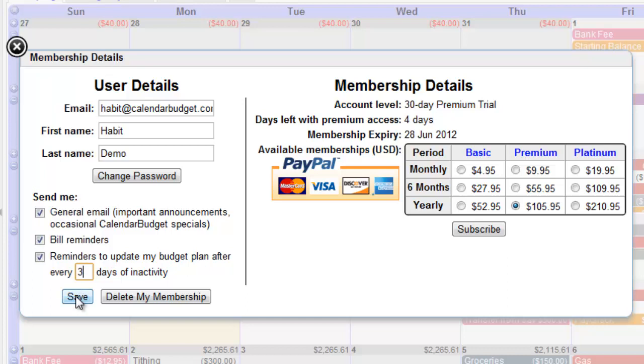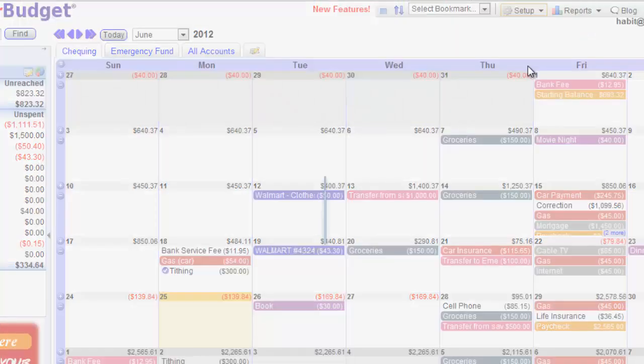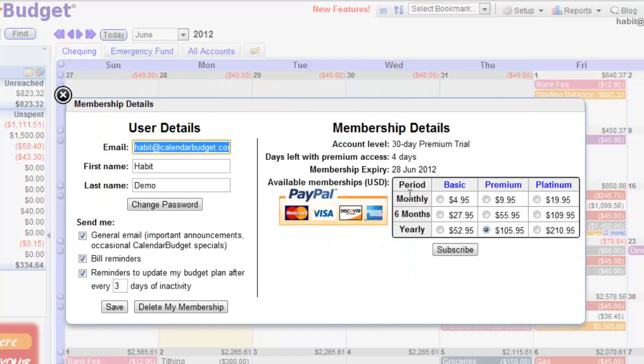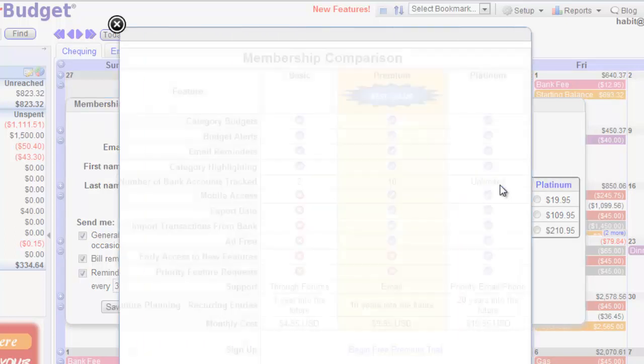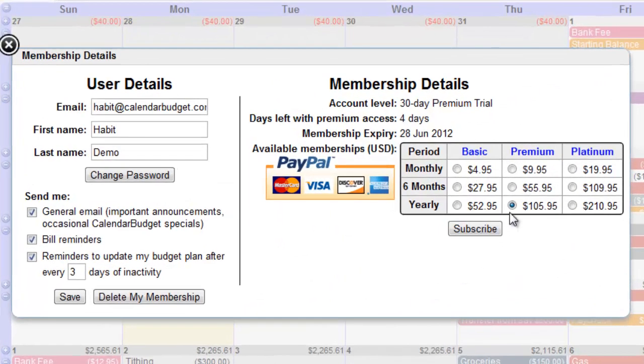When you're ready, go ahead and sign up to become a full member of Calendar Budget. To see what the difference is between Basic, Premium and Platinum, click on Basic or Premium or Platinum to see what their package details are. My shameless plug — I would recommend the Premium version because of the amazing features and benefits that it comes with. When you click on the button below the Membership Plans, you'll be taken to a PayPal page where you can safely and easily subscribe with a credit card or bank account.